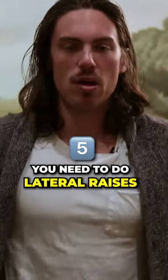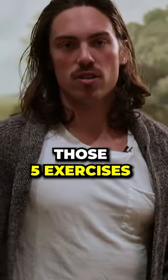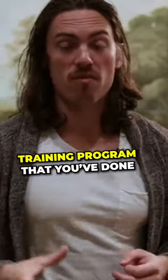Finally, to get that full rounded cap shoulder look, you need lateral raises — high reps, high volume work best. Take those five exercises to the gym twice a week, Monday and Friday, and that's going to build your upper body probably better than any other training program you've done in your life.